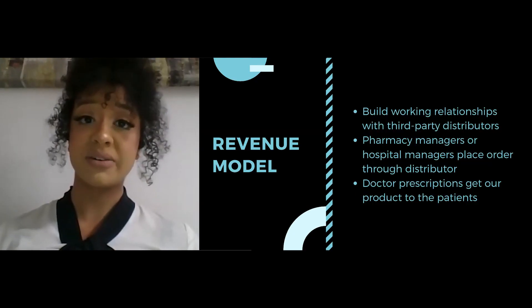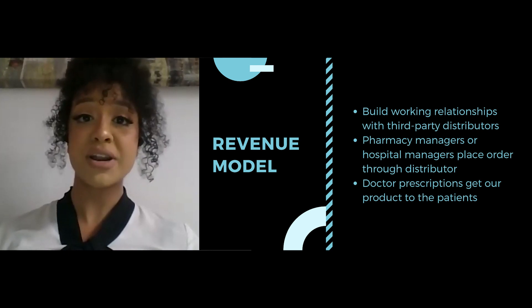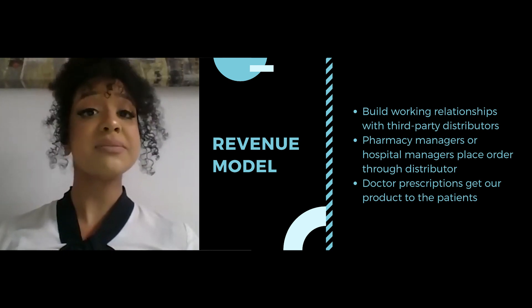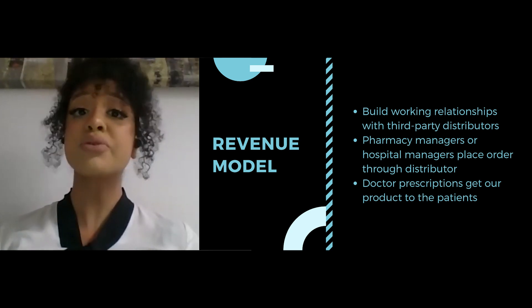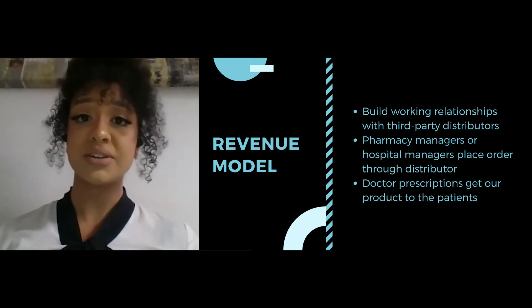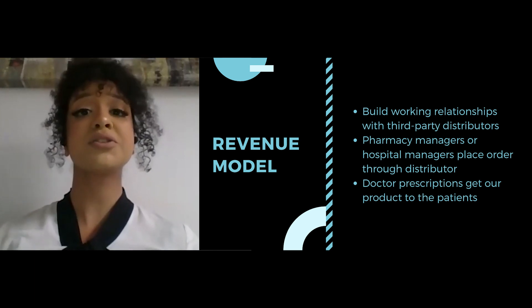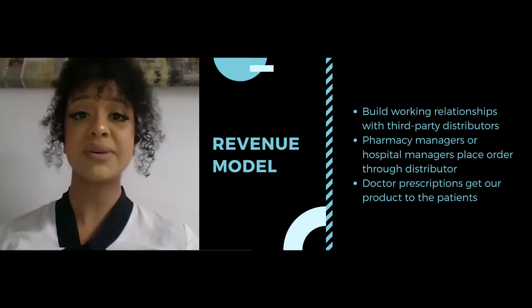Our revenue model is simple. We are working towards building relationships with third-party distributors, such that pharmacy managers and hospital administrators can place an order for our product through their normal distributor. Through creating working relationships with doctors, we can create that push for doctors to prescribe our product, and thus for pharmacies to stock our product to ultimately get it to patients.